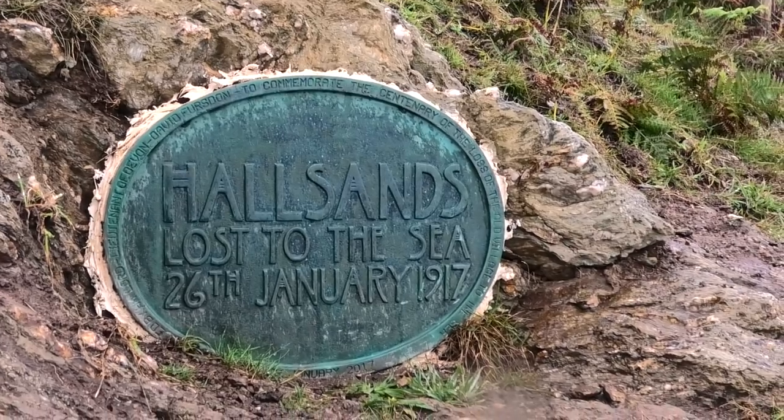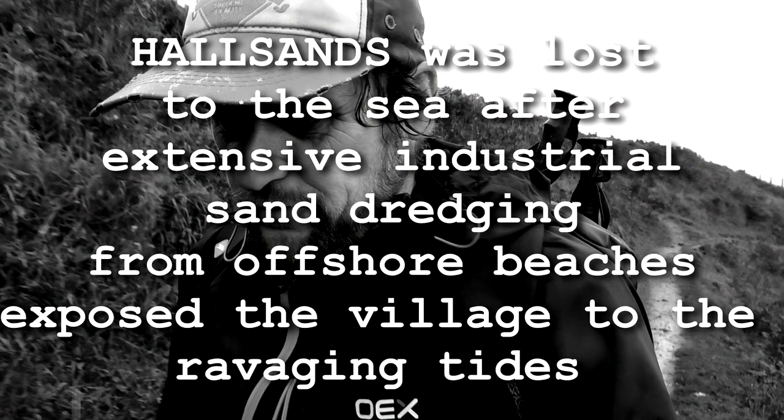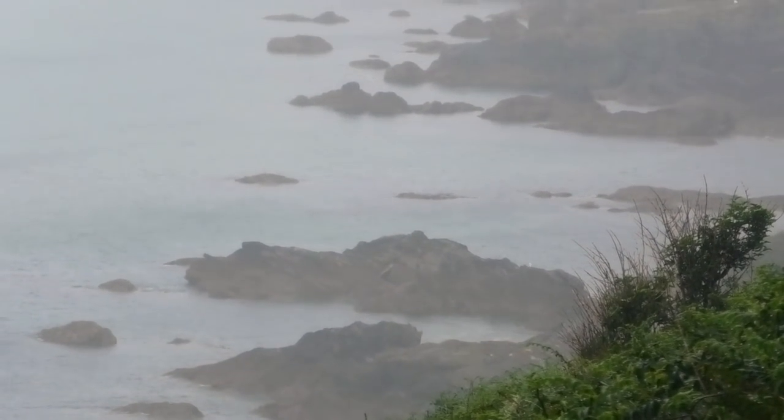Hallsands — a village that was lost to the sea in 1917. I think I remember seeing that on the coast; it was a village on the side of a cliff that just slid in. So quite a lot of tragedy along this coast. Later on when we get down to Prawle Point, they say there are a lot of shipwrecks along here, with some speculation that wreckers were involved — they used to call the boats in and trick them into the rocks, let them crash, then go and plunder all the goods.